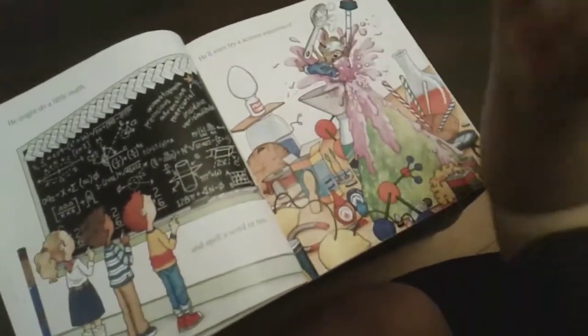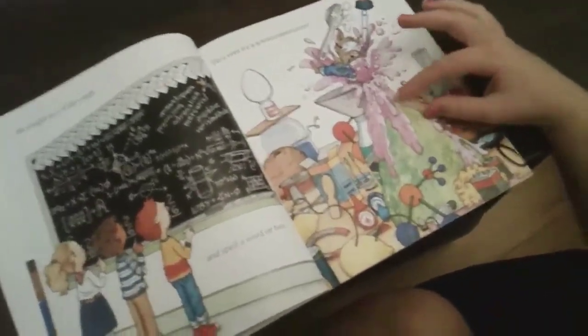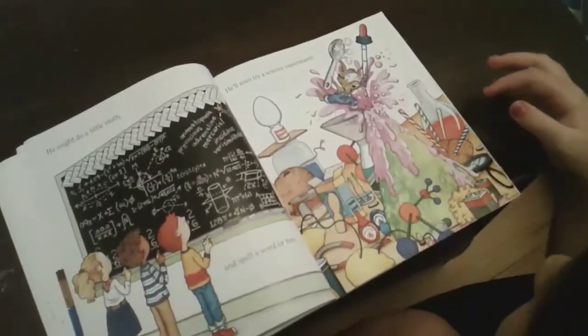It looks like a green volcano — a pink volcano — because it's all pink. The lava is pink and the volcano is green. Is it purple or pink?